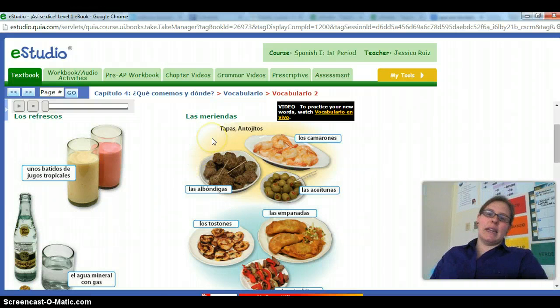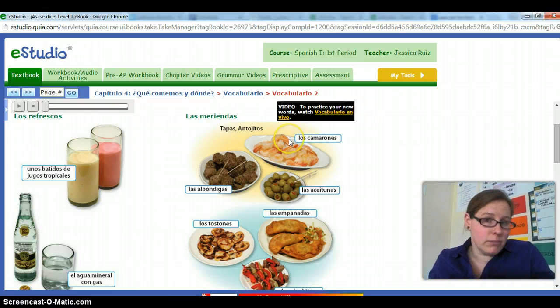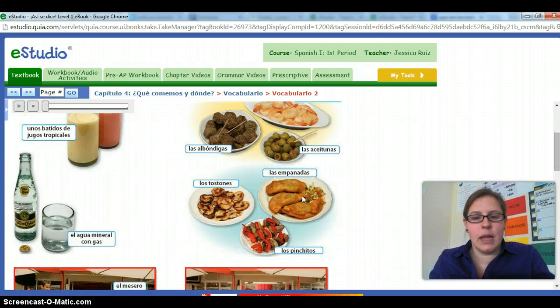Now we can look at meriendas, tapas, o antojitos — they all three mean the same thing: snacks or appetizers. We have los camarones, which by the picture is obviously shrimp. Las albóndigas — there's a tilde, so respect the tilde. Las aceitunas — olives. Las empanadas. Every country has their own traditional empanada; in some countries they're more common than in others.